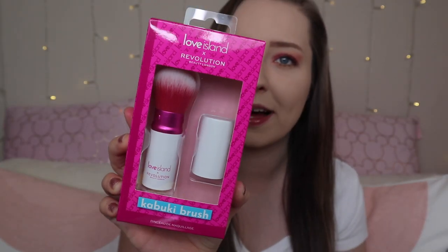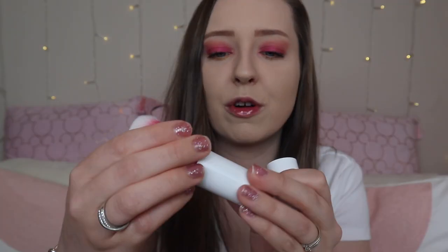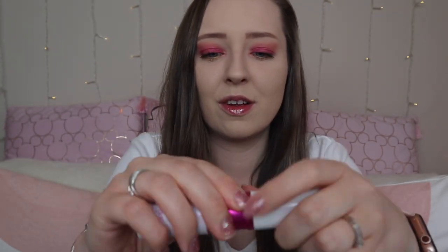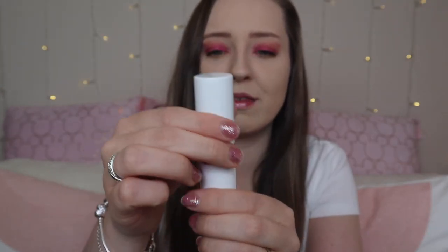So the next thing I've got is the Love Island Revolution Kabuki brush. This is what the outer packaging looks like — this was £10. This is what the actual brush looks like — how cute is that? You can just pop the lid on and push it down. It says you can fully retract the brush to apply powder-based products, or slide the retractable sleeve up to condense the bristles and blend cream products seamlessly. I'm going to use this for bronzer.